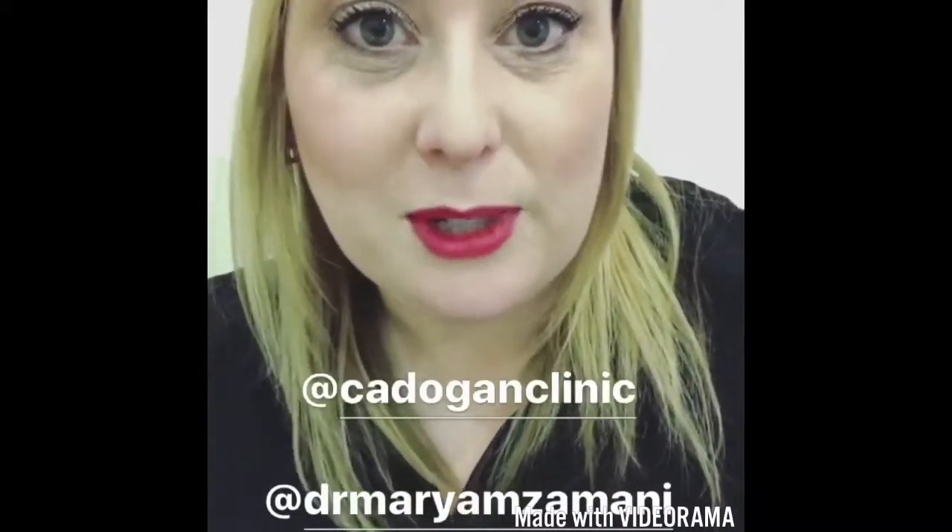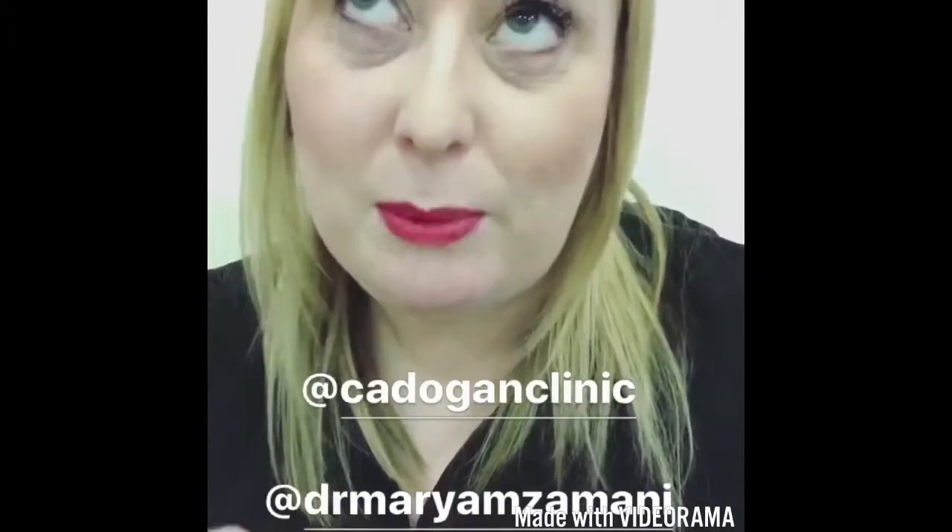I'm just with Ashley and waiting to see Dr. Mariam Zamani. Ashley will take control of my phone and record some of the consultation and some of the treatment that I have as well.